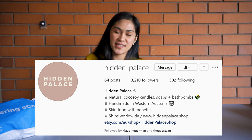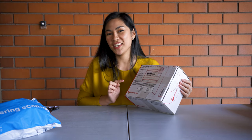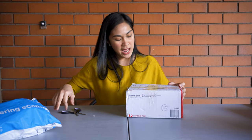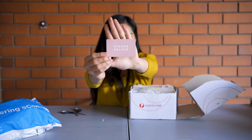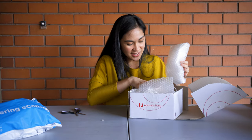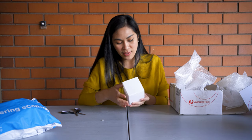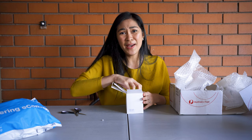Hidden Palace is a small business here in Australia selling scented candles, bath bombs, and soaps. I joined one of their contests and I'm one of the two lucky winners. You can follow them on Instagram — I'll link all the information in the description box. I can smell it already and it smells very nice!